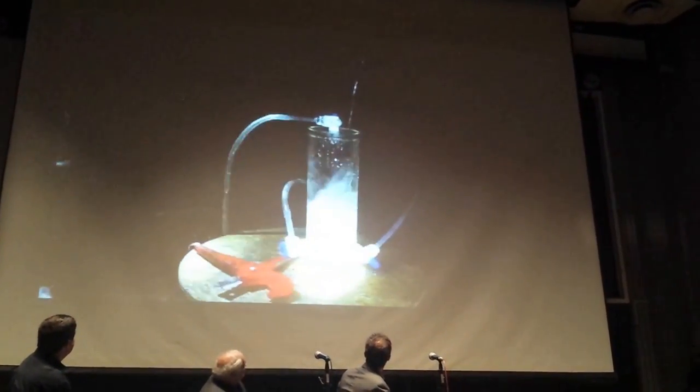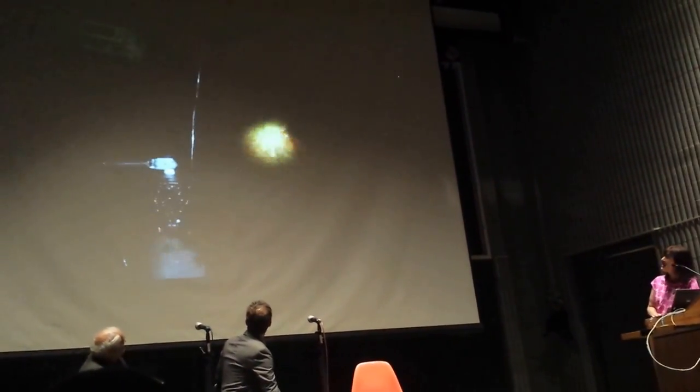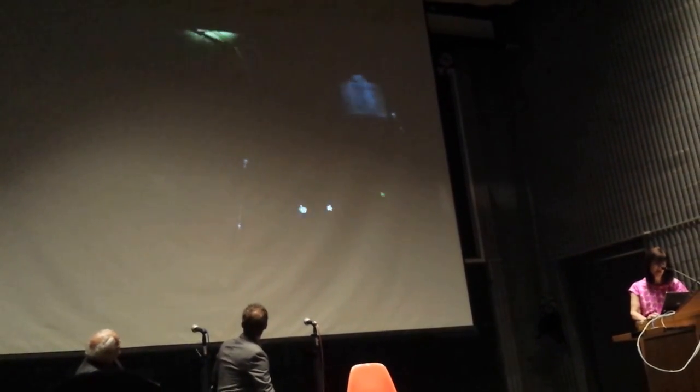These are taken on my grad student's cell phones, and they don't have the high resolution quality of John and Kevin's pictures. But nonetheless, I'll give you a sense of what's going on here. This is about 2.4 kilometers deep in the Timmins mine.